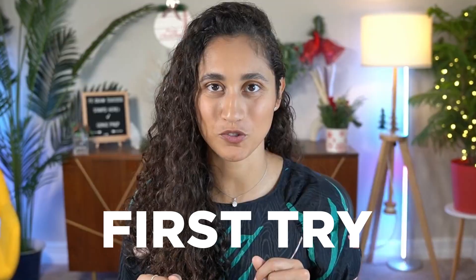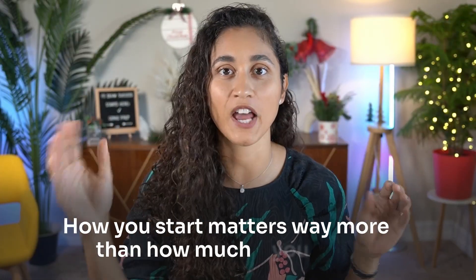If I had to start at ePrep from zero, here's exactly what I would do to pass the FE on the first try. I'm Kenza from Gen ePrep and after helping over 2,000 students pass the FE exam, I've realized that how you start matters way more than how much you study.